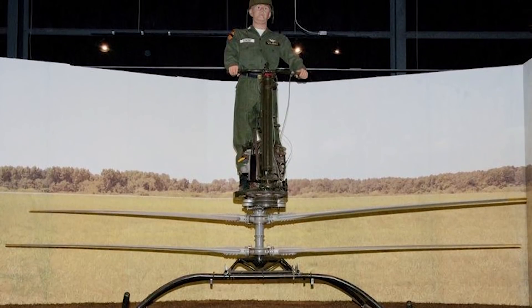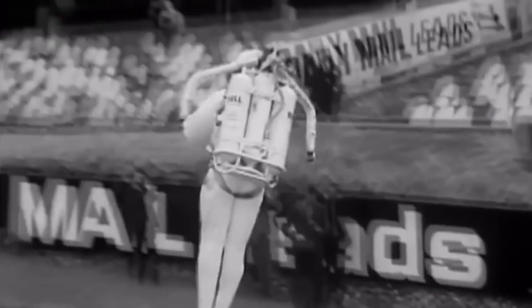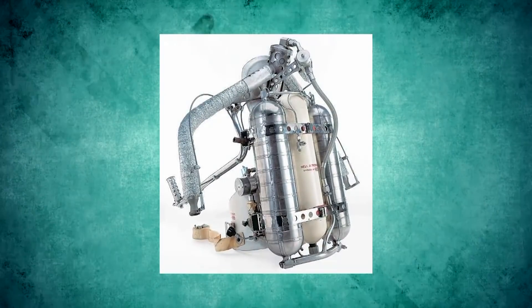The project was a failure. Of personal helicopters made, only one remained undamaged, and is displayed in an American museum. Another possible individual transport mode was being developed in the 50s: the jetpack.